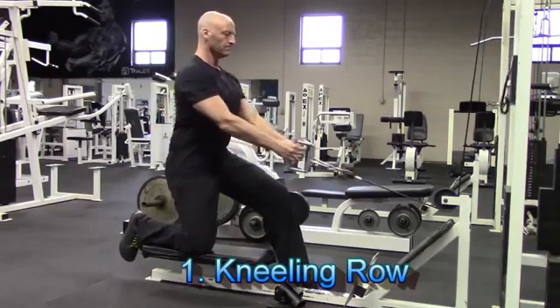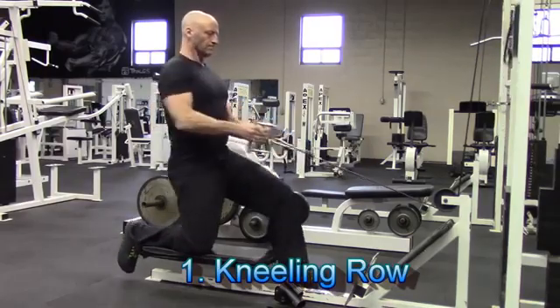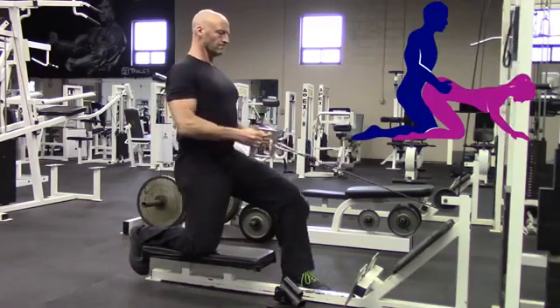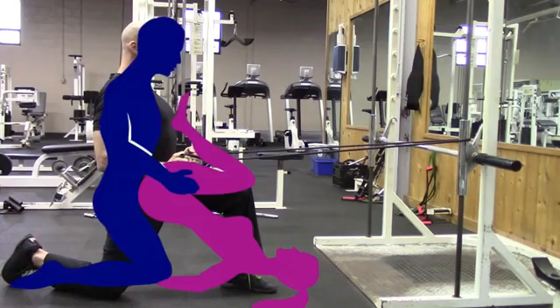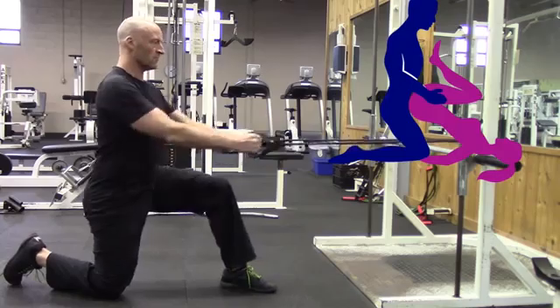The first exercise is the kneeling row. This can be performed on either one knee or two, and it's great for adding a little bit of extra pull to your pushing power. This is perfect for sexual positions such as doggy style. And if you don't have access to a gym, this can also be performed at home using a simple accessory such as a resistance band. Incorporate this exercise into your training plan and your partner is going to thank you for it.